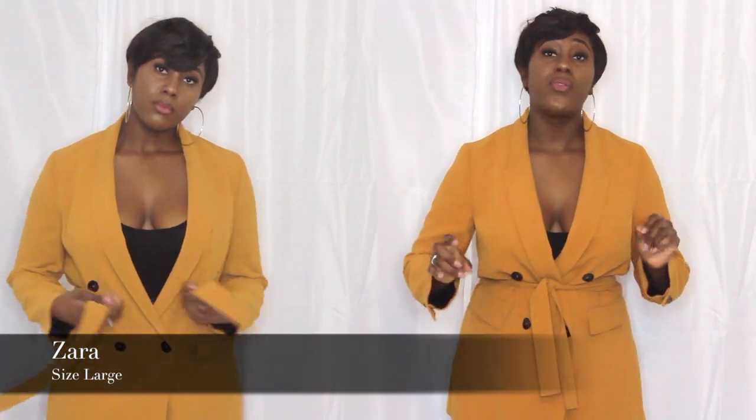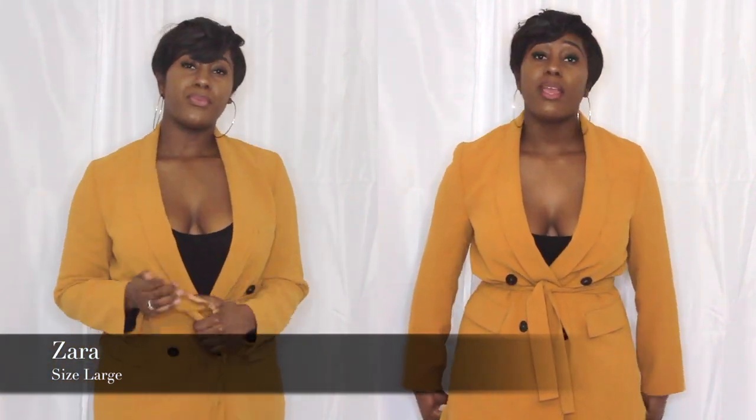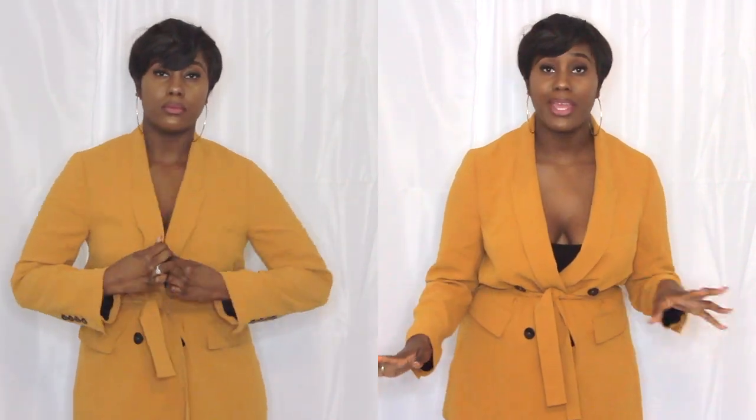You guys remember this blazer, don't you? This mustard Zara blazer. If you didn't purchase this, you missed out. This is a classic piece — I wouldn't even put it in the same category as fast fashion. The style, the cut, the colour is perfect. If you had the opportunity to purchase it, kudos to you — you've got a staple item in your wardrobe. Literally the colour on our skin is amazing, it's a rich colour.